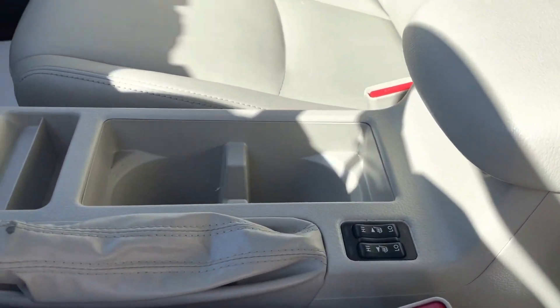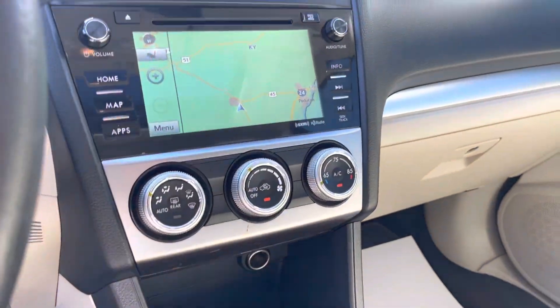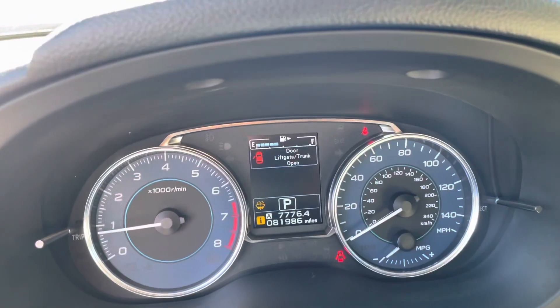This one has all the options: heated seats, navigation, climate control, CD. I have it running here.